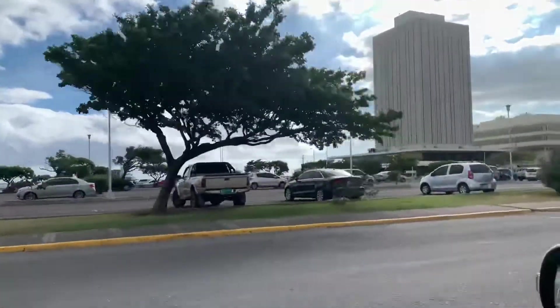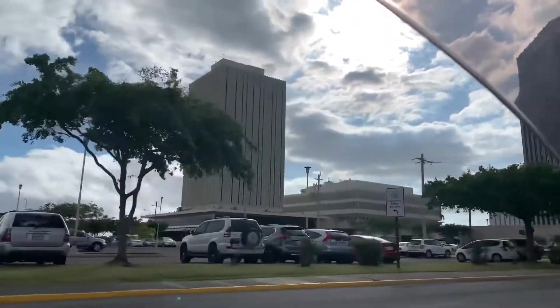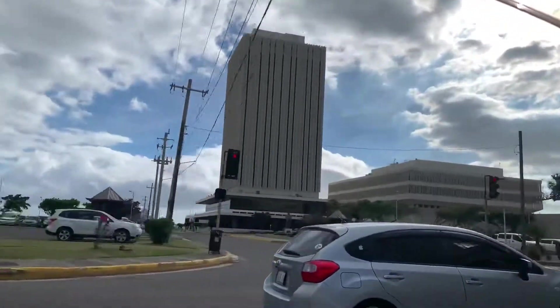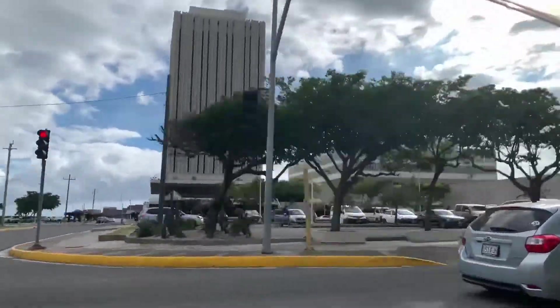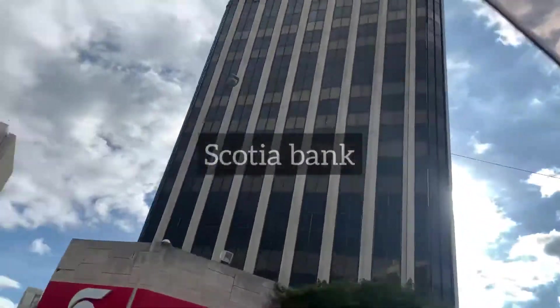This is downtown, y'all — downtown Jamaica. And Scotiabank — look at that!